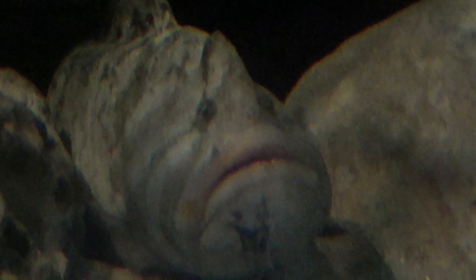Boys and girls, look at this eel's face. What animal has a face similar to this eel? Did you say a monkey? Yes — this is a monkey eel.